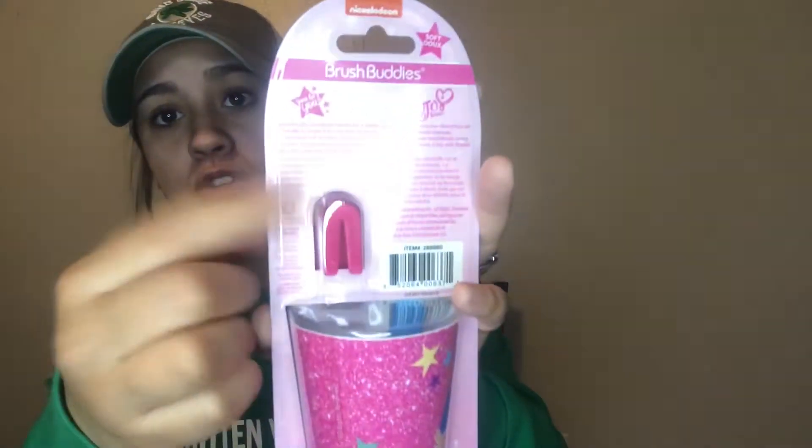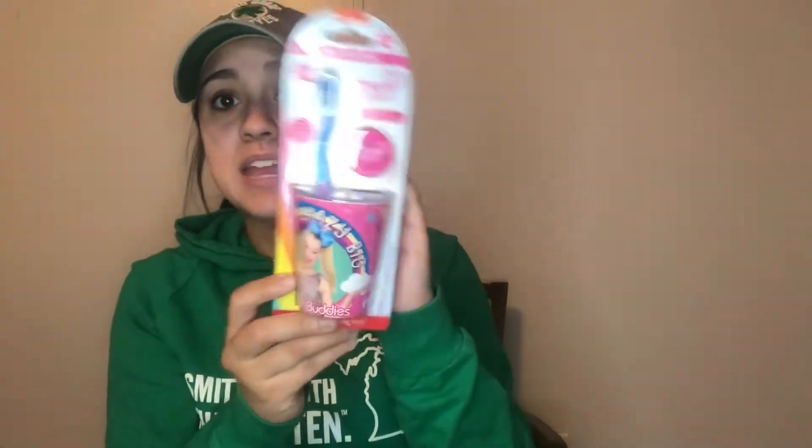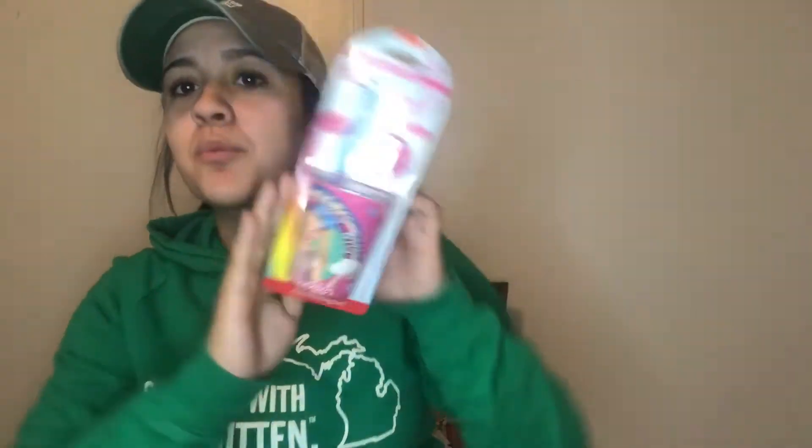While we're on the toothbrush subject, I found a JoJo Siwa toothbrush, cup, and brush cap set. They also had Barbie, Hot Wheels, and Mickey Mouse options. This is a name brand — it's by Nickelodeon — so I was really surprised to see it at Dollar Tree.